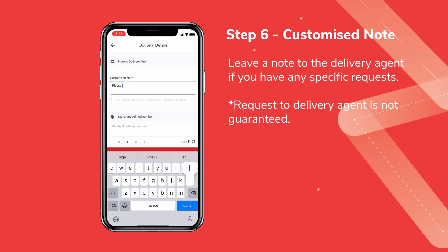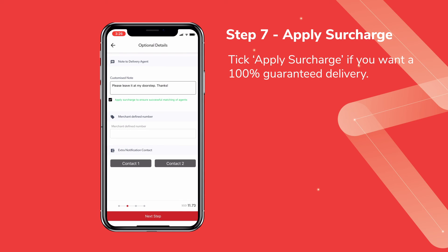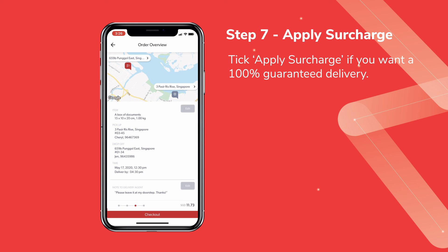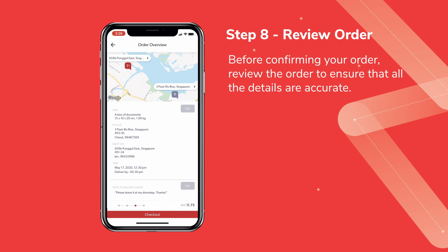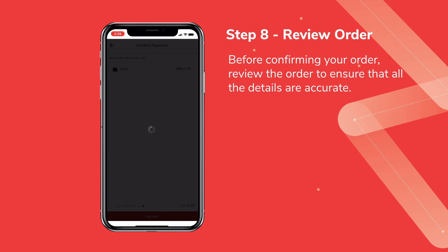Leave a note to your delivery agent if you have any specific requests. However, do note that your delivery agent may or may not adhere to this request. Click Apply Surcharge if you want 100% guaranteed delivery. We have an average acceptance rate of 90%, even if you do not apply for the surcharge. Review the order once again to ensure all details are accurate, then click Confirm Order.